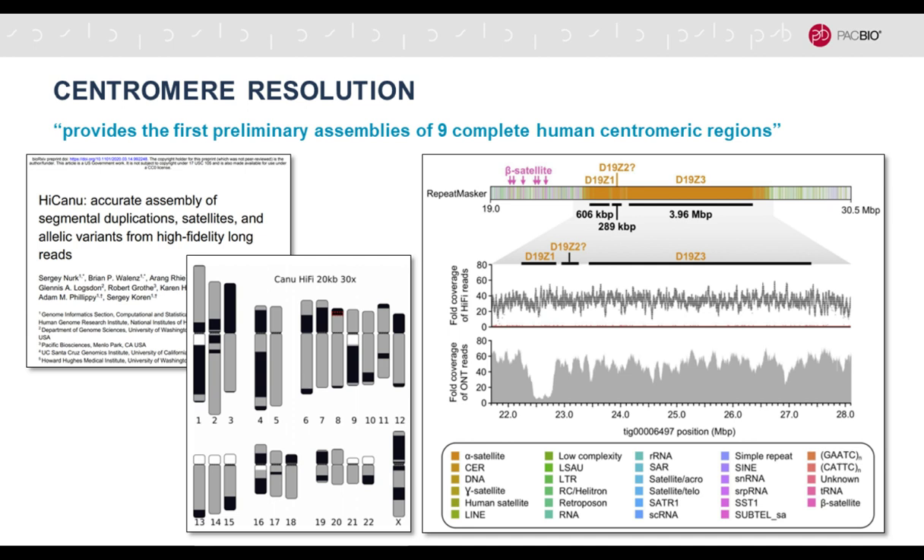It was shown — and I think this is very exciting — that regions that were previously not possible to assemble are now becoming accessible. This preprint provides the first preliminary assemblies of nine complete human centromeric regions. One example is shown here from a figure in the paper, highlighting that there are microheterogeneities in these highly repetitive regions, and the HiFi data are accurate enough to resolve those and can be used in a de novo assembly context with just one technology.